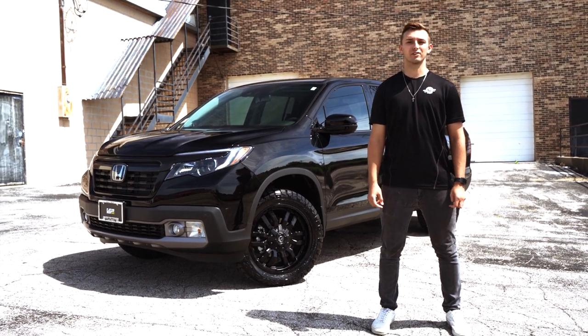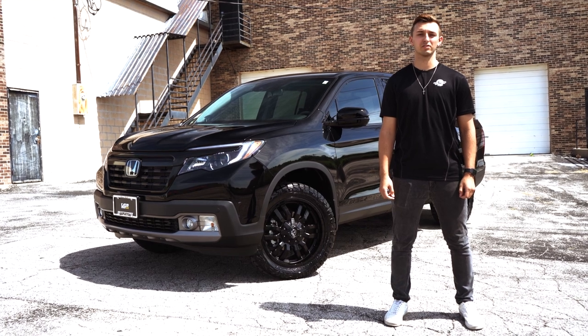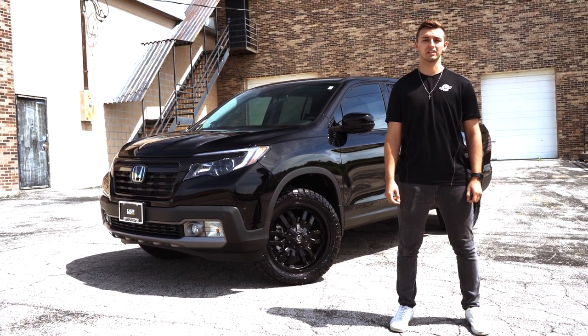Nippleton Honda gave us full creative freedom to spice up this 2020 Honda Ridgeline with accessories such as a chrome delete, Fuel Off-Road wheels, a leveling kit, and more.